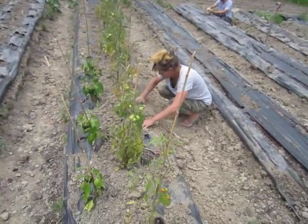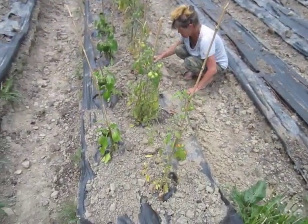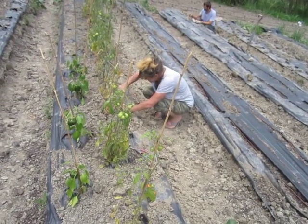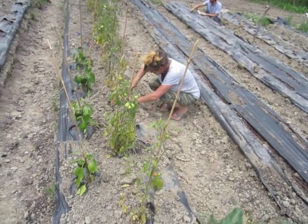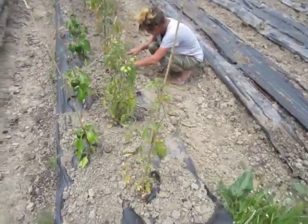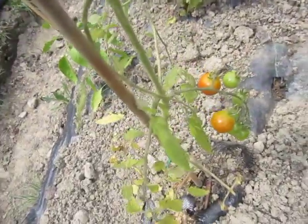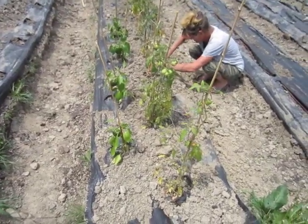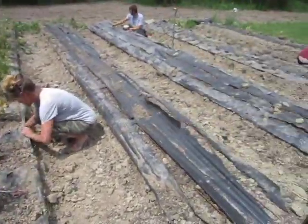The baby tomatoes — this is a sad tale. My poor baby tomatoes, I should probably put them out of their misery. Look at that — we're going to be eating a cherry tomato here in a couple of days. We've got our peppers, we've got our maters, we've got our basil.